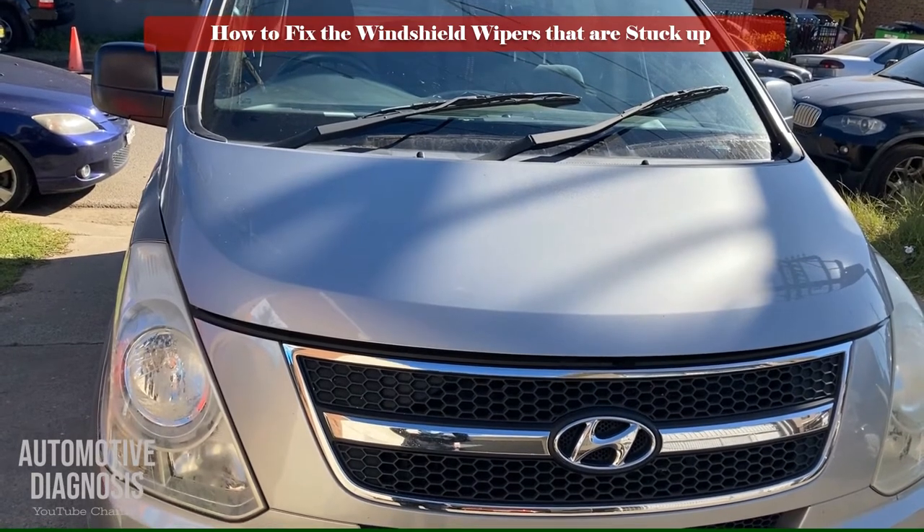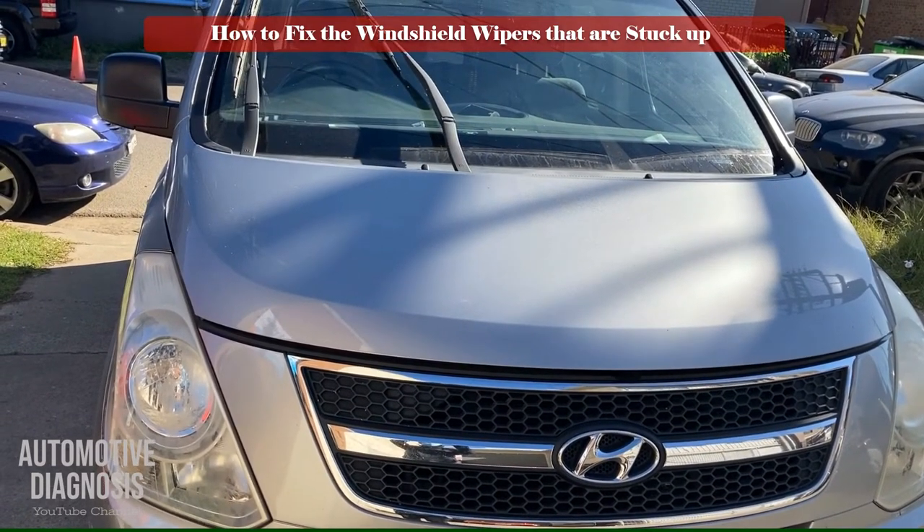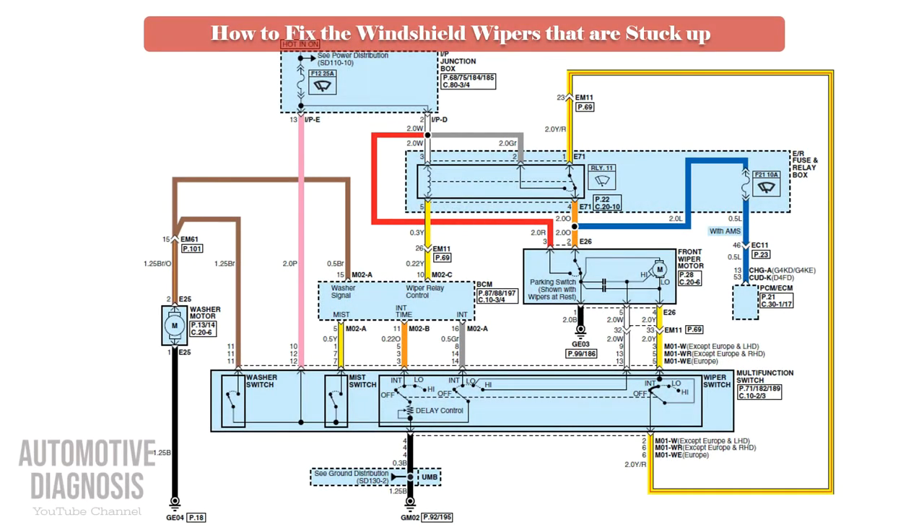To diagnose this fault, we need to have a look at the wiring diagram first to find the possible causes. This wiring diagram is for Hyundai and Kia vehicles, but it is very similar in other cars. As you can see, there is a relay for the wiper that must operate the wiper.